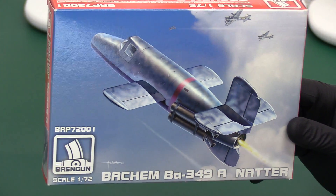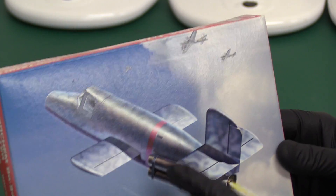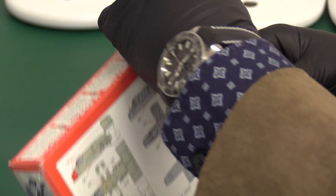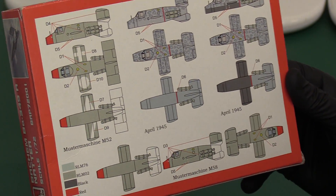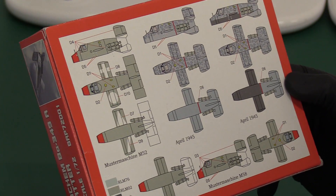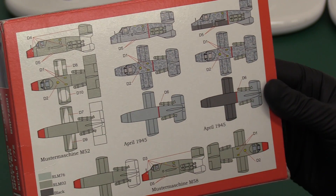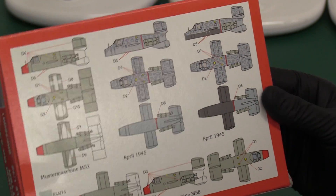So this is Brengun, their 1/72 scale kit. You can see it's attacking the US bomber streams — B-17s on the box art. On the back we've got the colour call-outs. Not a lot of English on here, but it's clear enough. What a strange-looking machine it really is.